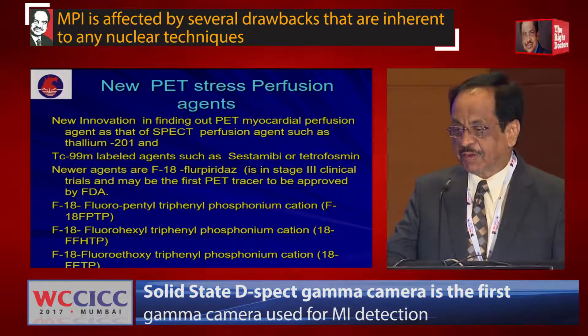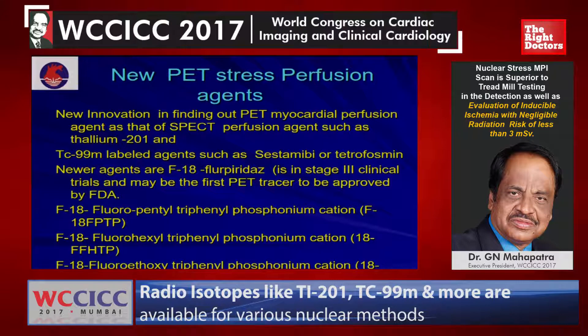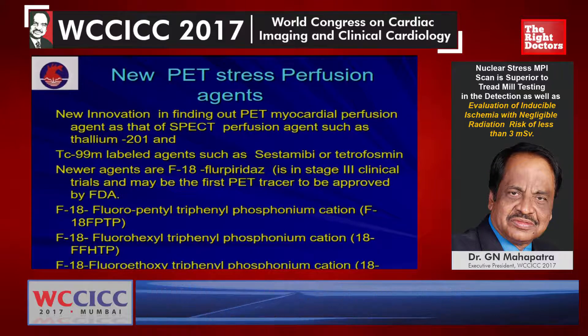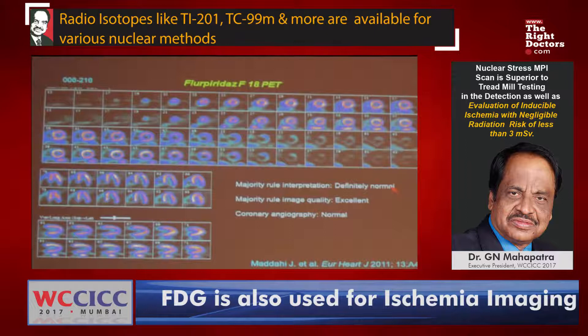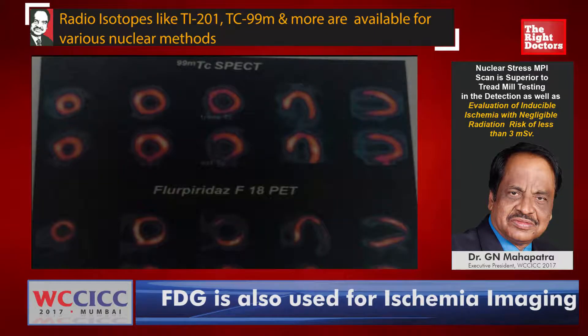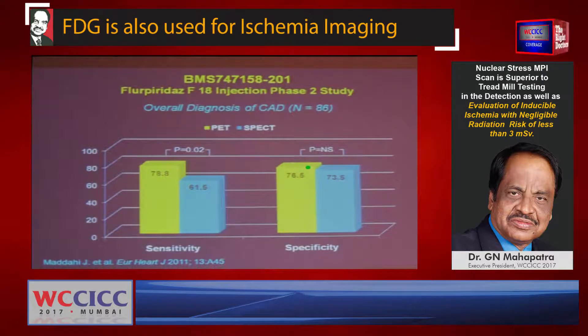The last topic is the new PET stress perfusion imaging agent — a new innovation. In finding a PET myocardial perfusion imaging agent similar to SPECT Technetium-labelled agents such as Sestamibi or Tetrofosmin, newer agents include Fluorine-18 Flurpiridaz, currently in Stage 3 clinical trials, which may be the first PET tracer to be approved by the FDA for a stress PET myocardial perfusion imaging agent worldwide, allowing stress and rest imaging as with Thallium or Technetium-labelled agents. Studies comparing it with SPECT show that its sensitivity and specificity are slightly higher than SPECT.